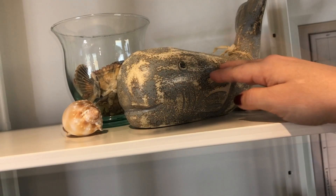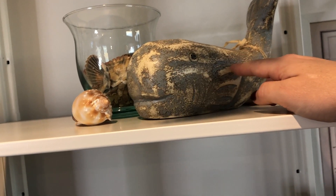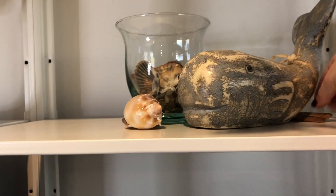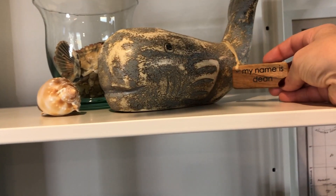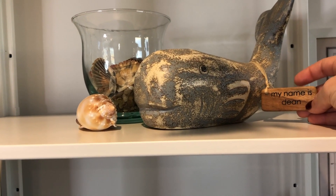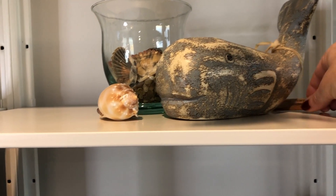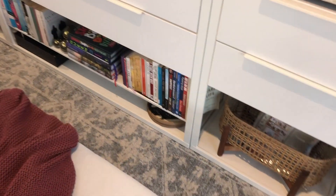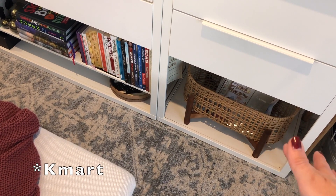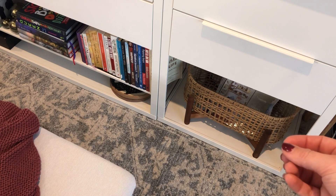This wooden whale I found at a cute little store in Byron Bay when we went on a holiday there, and his name is Dean — that's so funny because I used to work with a guy called Dean, so Dino.